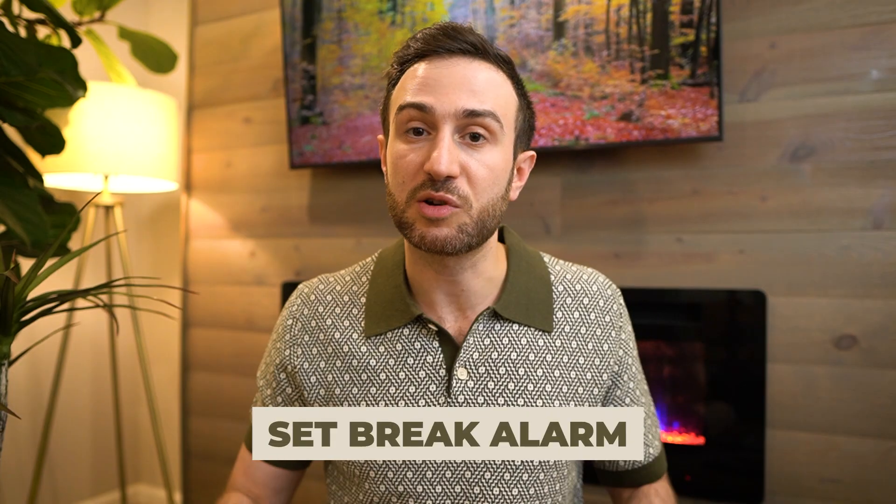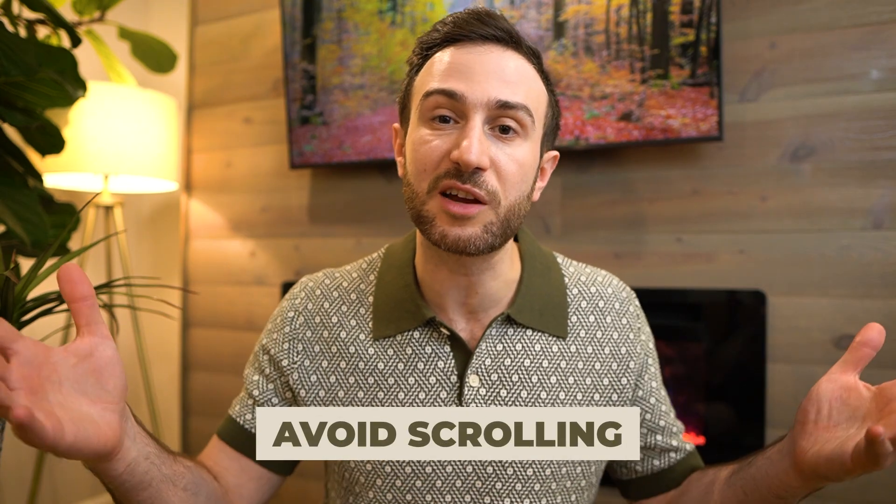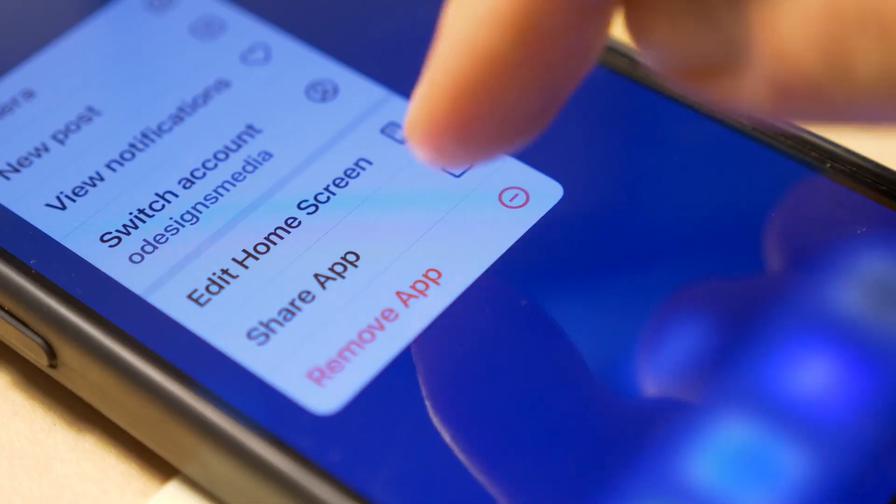Have a specific plan for when you can access your phone during breaks, and limit that time. For example: one hour of studying followed by a five-minute break, with alarms for both. If you start scrolling, you lose track of time and your five-minute break becomes half an hour. It might also be a good idea to delete certain addictive social media accounts entirely during your study period.